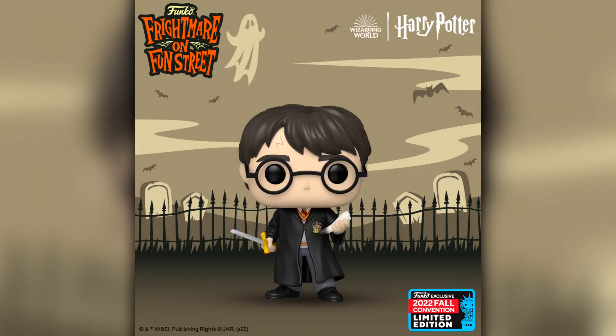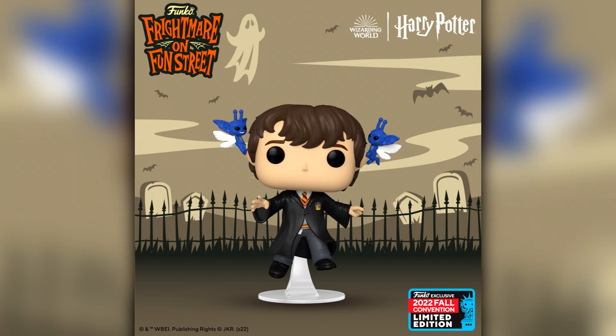Next up we have the first of two Harry Potter exclusives announced for New York Comic Con, although we do have a whole bunch of Chamber of Secrets Funko Pops releasing in October or November — it is of course the 20th anniversary. This pop is Harry Potter with the Gryffindor sword and the Basilisk Fang. It looks very very cool. In addition to that, the second one is Neville Longbottom with the Pixies — this is when the Pixies pick up Neville in the movie, also from the Chamber of Secrets. Two really cool pops that I will definitely be picking up.